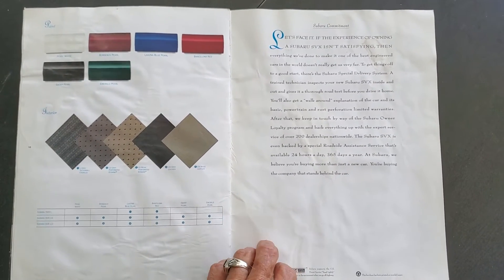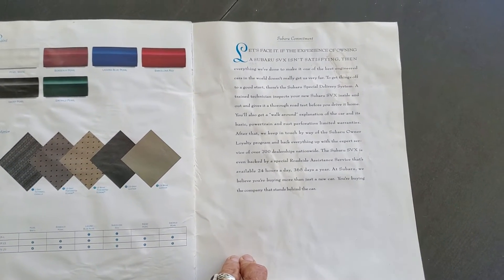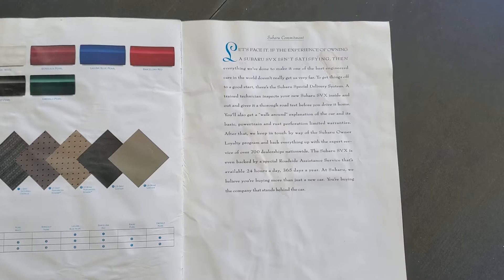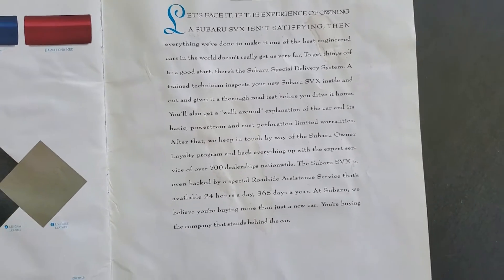Speed reading. I love this quote from Subaru.